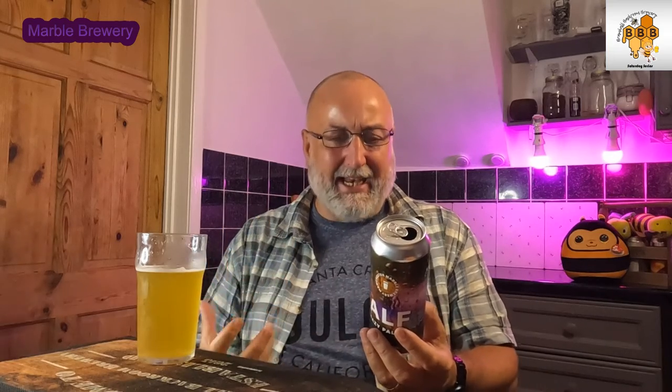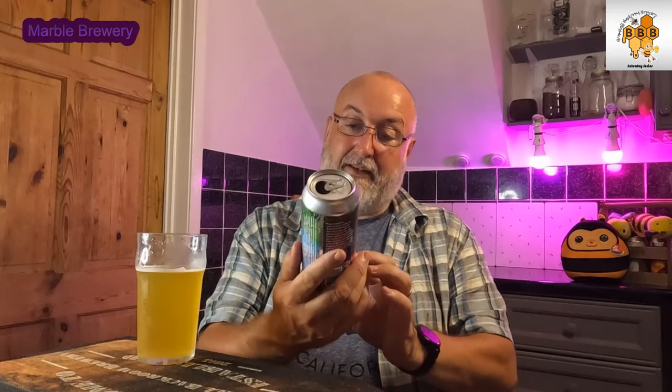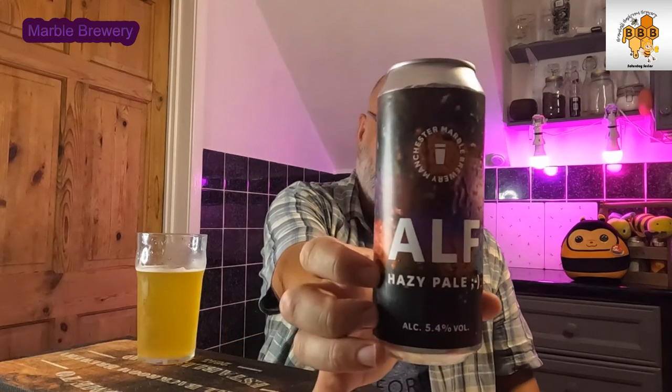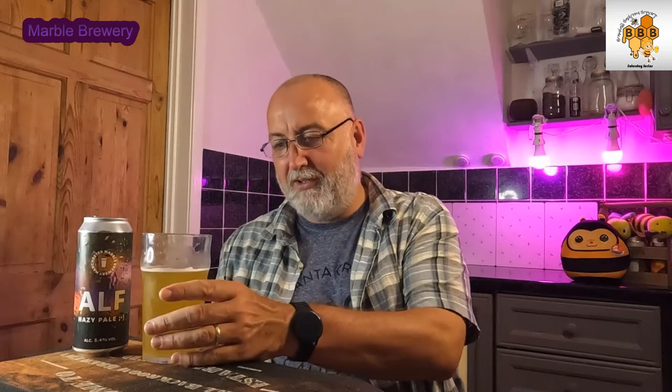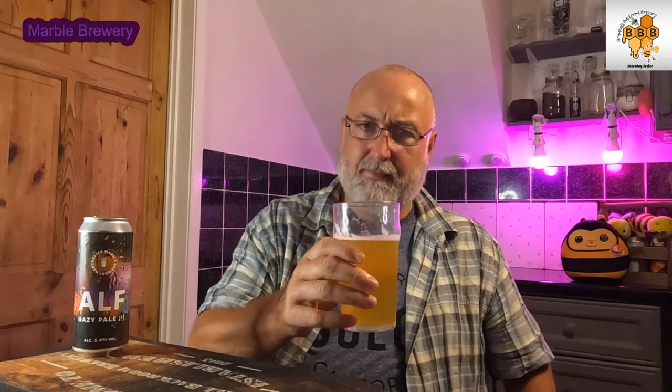When I was tasting it I thought Simcoe was coming through — Simcoe is probably my favorite hop from the US — but it's not in here. So that mosaic must be showing characteristics of Simcoe. That sweet caramel? That's what they mean by the protein-heavy grist. You're definitely getting those grains. That is absolutely superb. It's a 500ml can. That's Alf, the hazy pale from Marble Brewery. I'm going to go sit and enjoy that now — it's a very good hazy pale. Thanks for watching, cheers, see you on the next one!